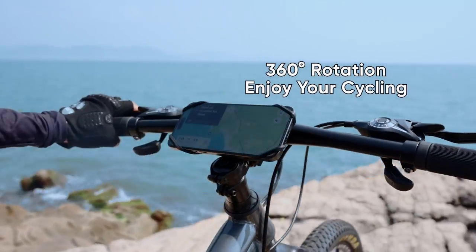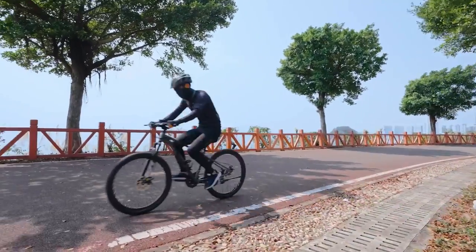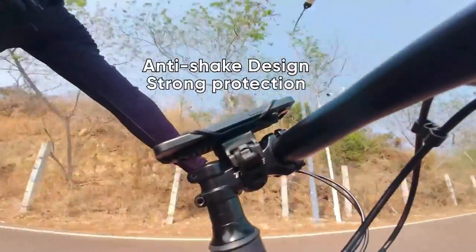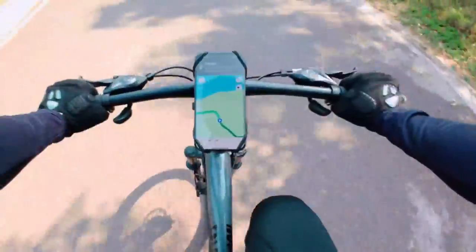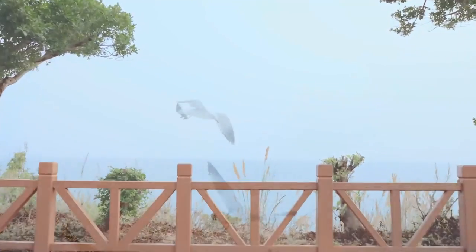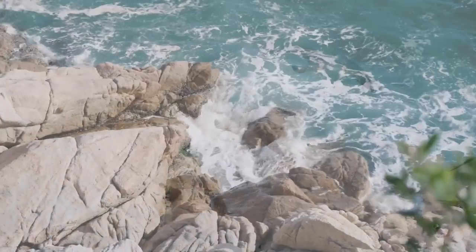After using it on my own rides, I can confidently say this holder is a game changer. No more worrying about my phone bouncing out while tackling rough terrain. With Joyroom's commitment to safety and quality, plus a dedicated support team, you're set for worry-free adventures on the road.